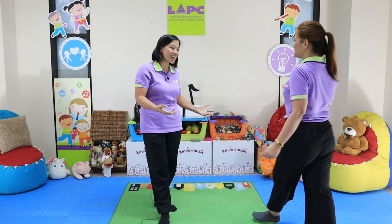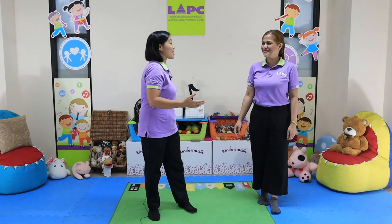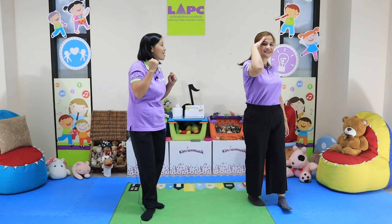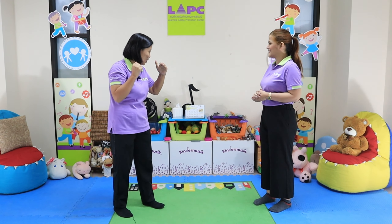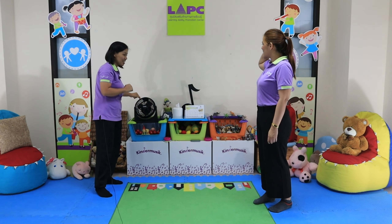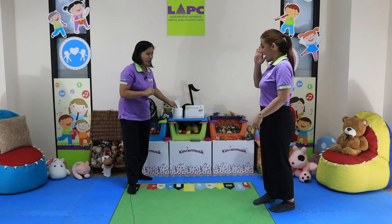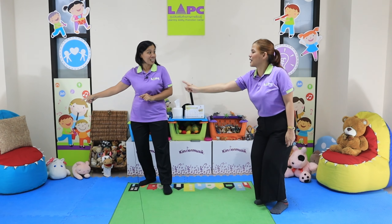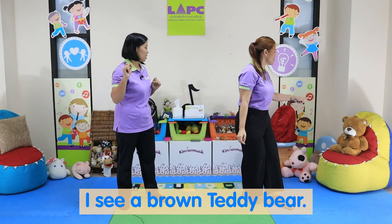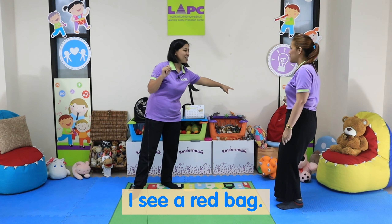Welcome, Teacher Cherry! Okay, so we are going to pretend that this is our home. Let's look around and see how many things we can identify. I see a black electric fan. I see a white tissue paper — this is the holder. What else do we see around? A brown pillow. And I see a brown teddy bear. I see a red bag.